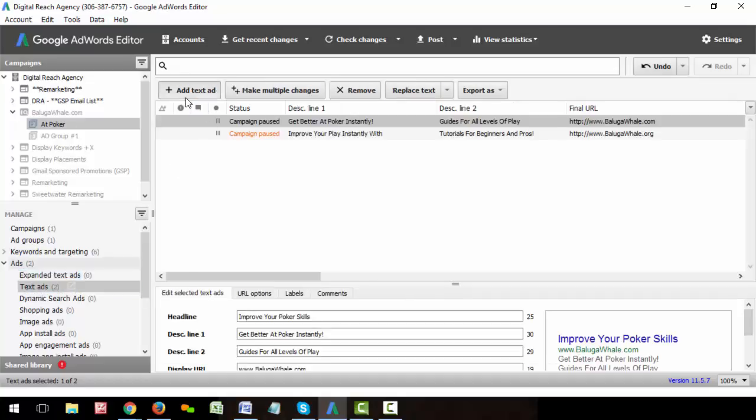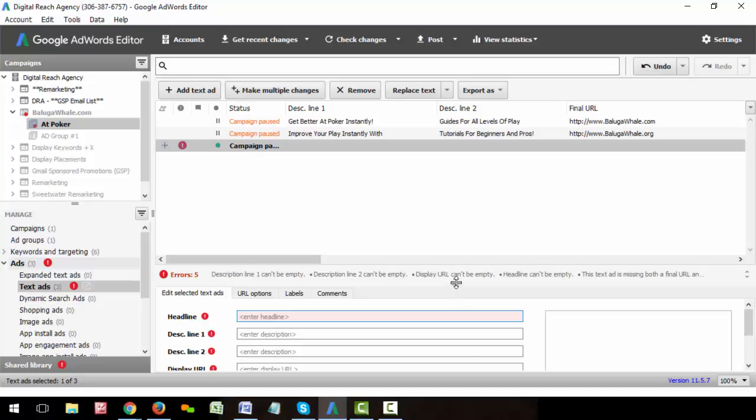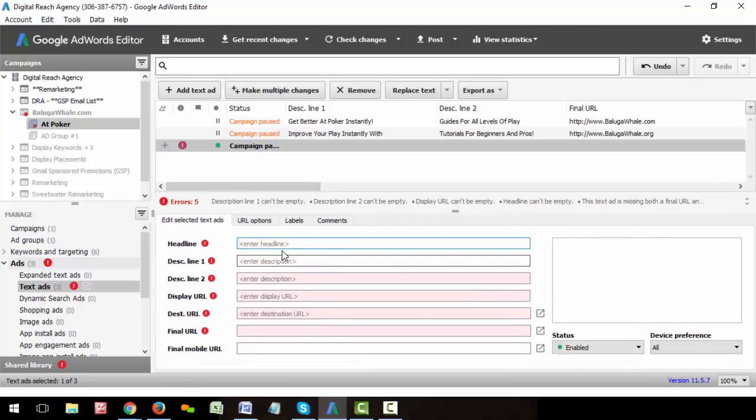If we create a new text ad, you can see the old formatting with the 25-character headlines — so it's 25, 35, 35, 35. With the expanded text ads, it's really easy. You just hit 'plus add expanded text ad' here.